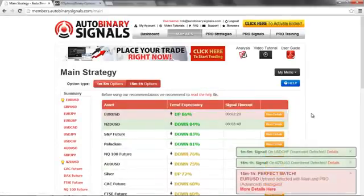Hello, my name is Roberto and today it's Tuesday, February 18. Today we're going to make a quick trade using AutoBinary Signals.